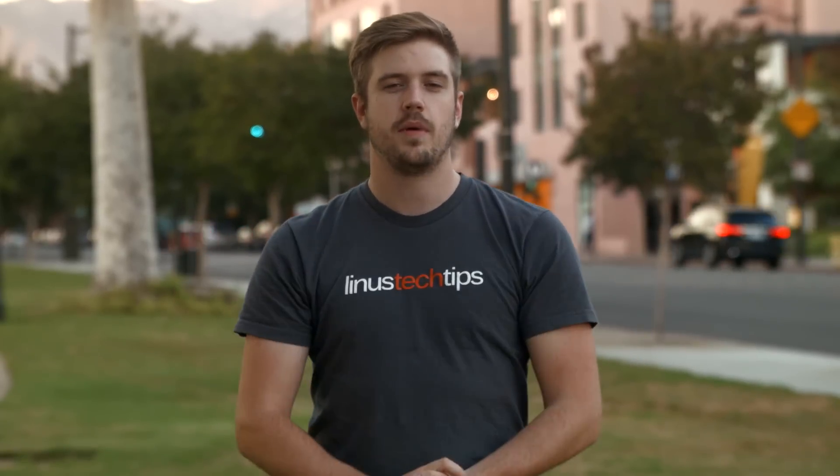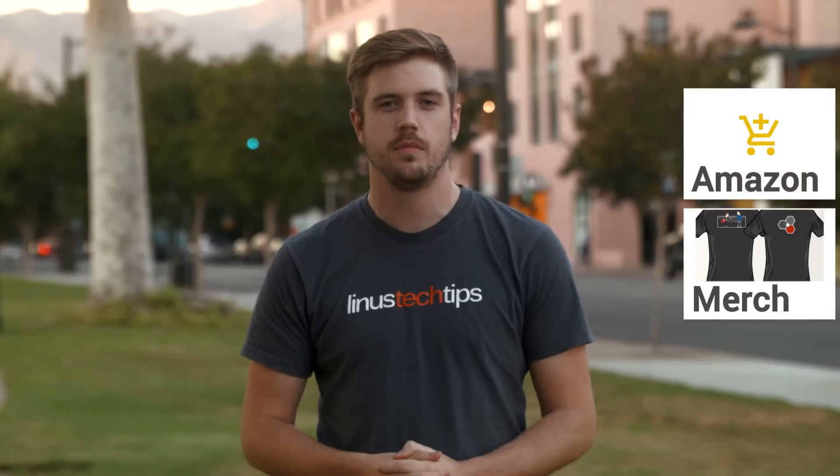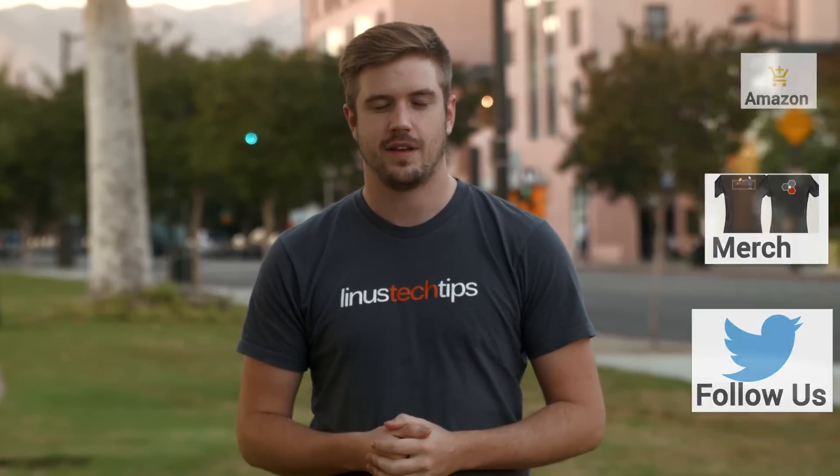I'm excited. Are you excited? Let me know in the comments down below. Subscribe, share, favorite, all that kind of stuff. Buy a t-shirt, use our Amazon affiliate link, thanks for watching, I'll see you guys next time.